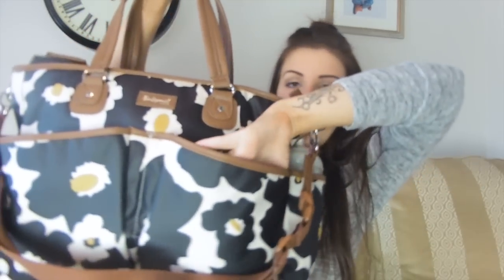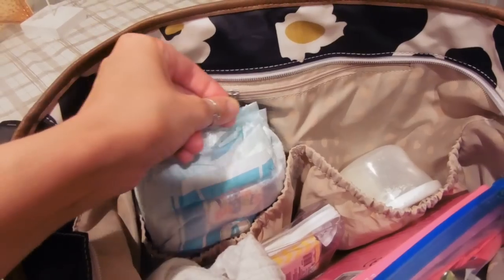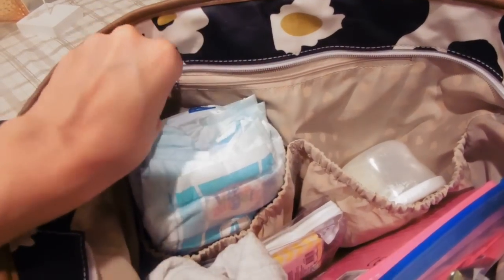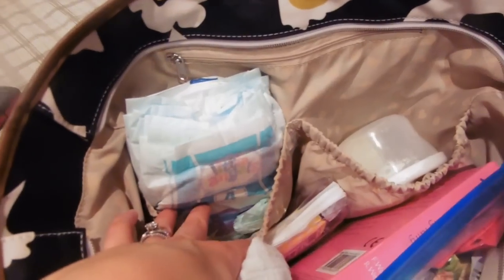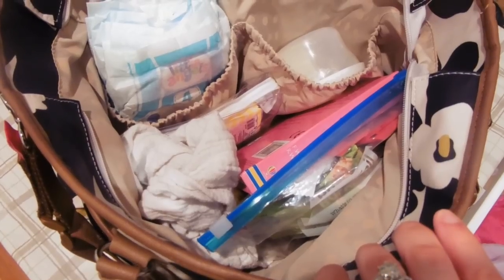On the front it has two big pockets, and then it also has side pockets on each side. Then it has a zip at the top which opens into the big main compartment. Inside you have more pockets — a little zip at the back, two elasticated pockets on one side, and then the rest is just a big open compartment. Now that I've shown you the structure of the bag, I'm going to go through what is in each pocket.